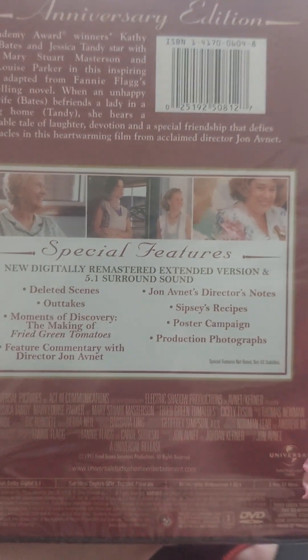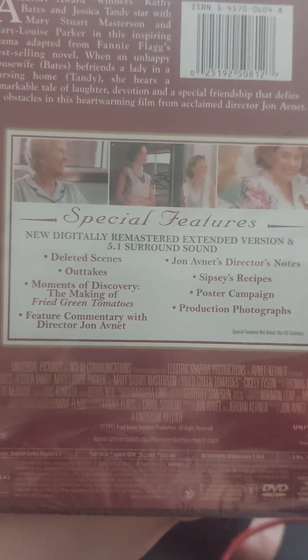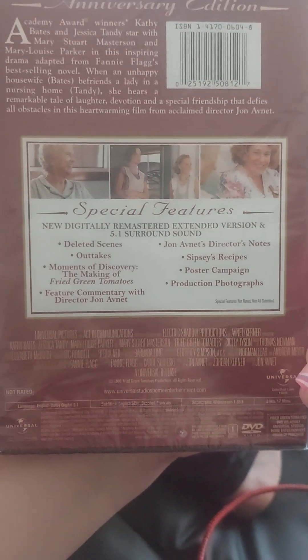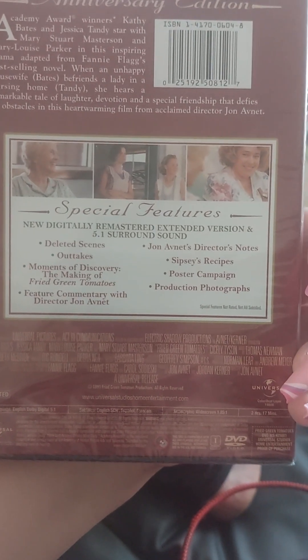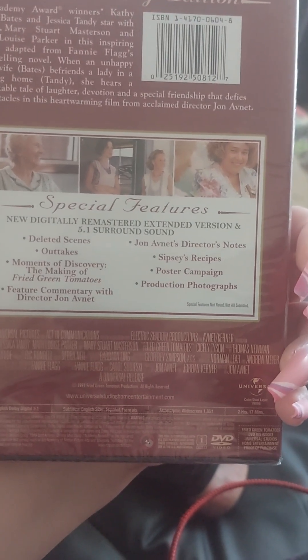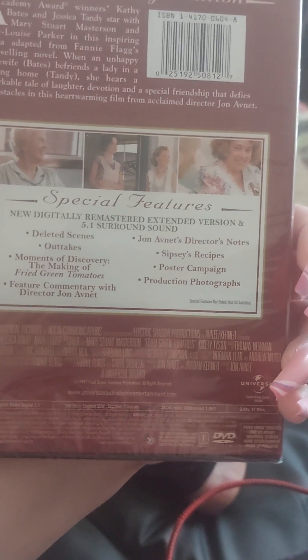They used to air it a lot more than they do now. It also has the making of Fried Green Tomatoes on the special features, feature commentary with director John Avnet, John Avnet's director notes, Sipsy's recipes, poster campaign, and production photographs.